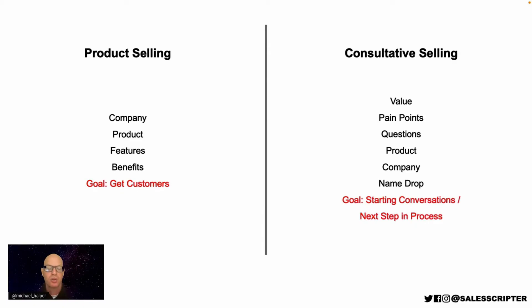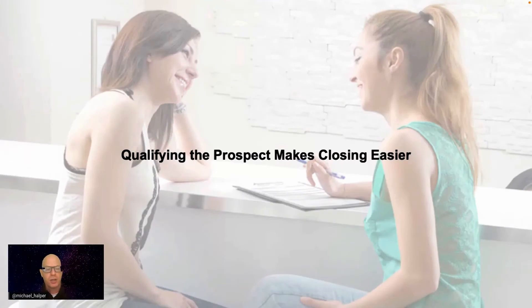A big part of making closing easier is the step of qualifying prospects—asking questions to separate the good from the bad so you're not trying to close the wrong people. If you're trying to sell something to someone that doesn't need it or can't buy it, closing is extremely difficult. When you become a better qualifier and eliminate prospects you shouldn't waste time on, you will immediately become a better closer.